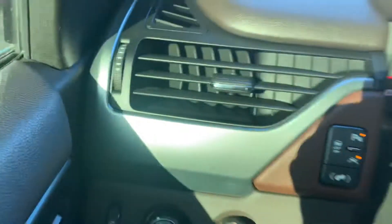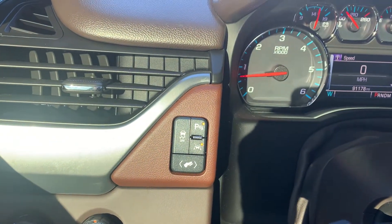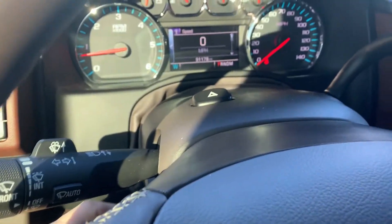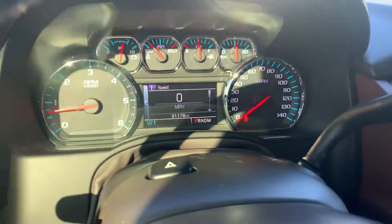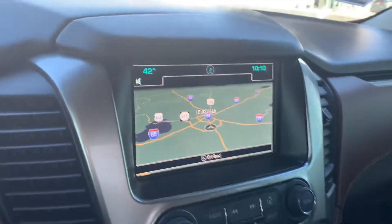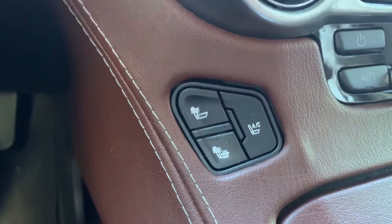It does have park assist, lane keep, and adjustable pedals. It has an automatic steering wheel. You'll note the mileage — 91,178. It is a nav model with full menu.